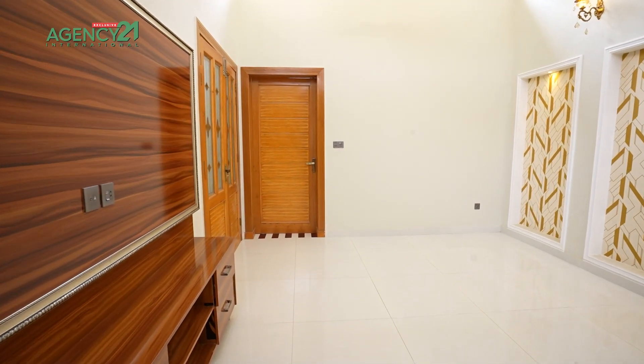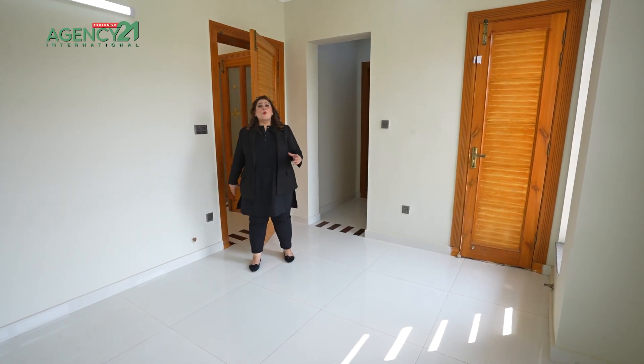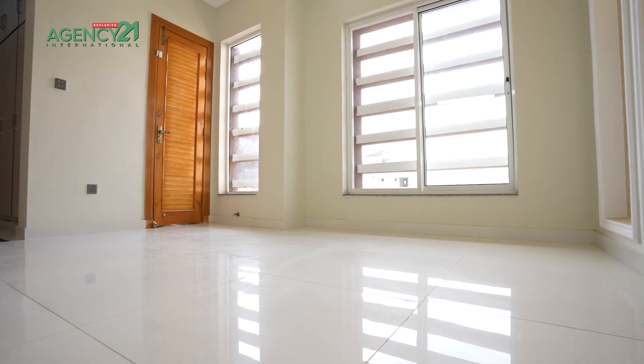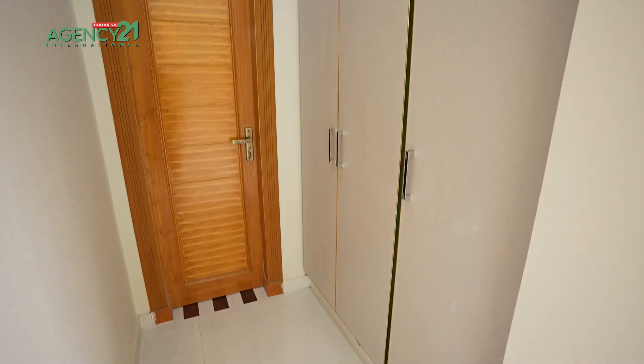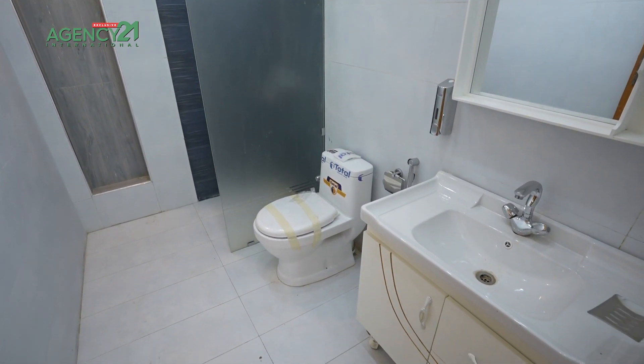We can see the final bedroom quickly. This is the fifth and most sought-after bedroom of the house on the first floor. You can see the wide space with double window access at the front. Really beautiful wallpaper. You can see the terrace access, a walk-in wardrobe, and an attached bathroom — which is very lovely.